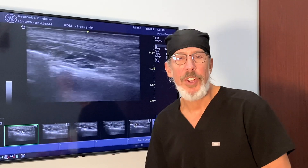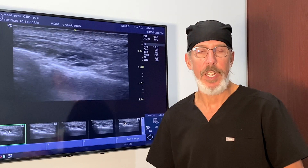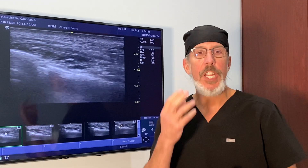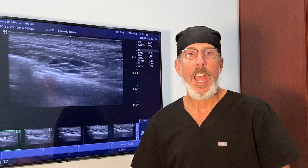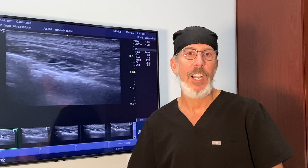Hi, it's Dr. Steve Weiner, and I want to show you an ultrasound finding of an interesting case that came into the office recently. This patient had cannula injection of filler in her mid-cheek area, in the pre-zygomatic space as well as in the deep medial cheek fat pad. She said she's had pressure in that area but is gradually getting better, and I wanted to see what the ultrasound findings were.